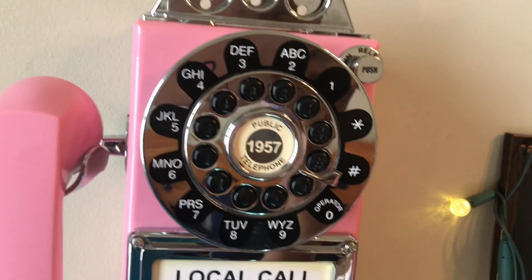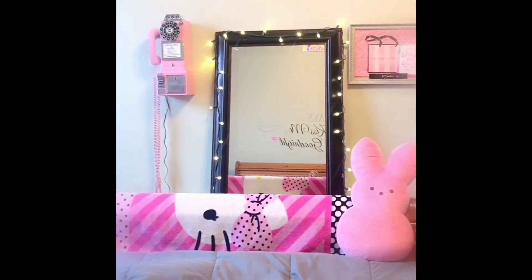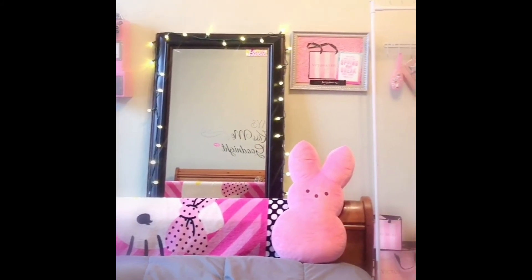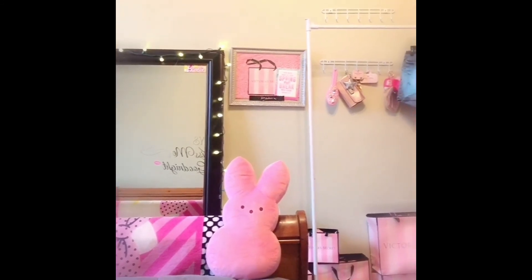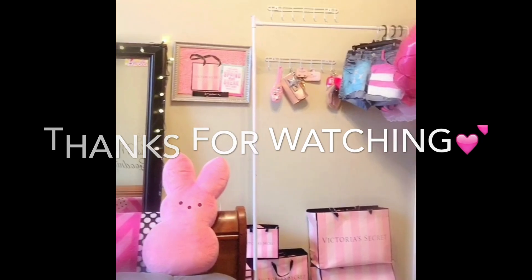I'm actually working on my room decor right now. Thank you guys so much for watching. I wanted to insert another clip of how the payphone actually looks in my room. Remember to like, comment, and subscribe to my channel. Bye, guys!